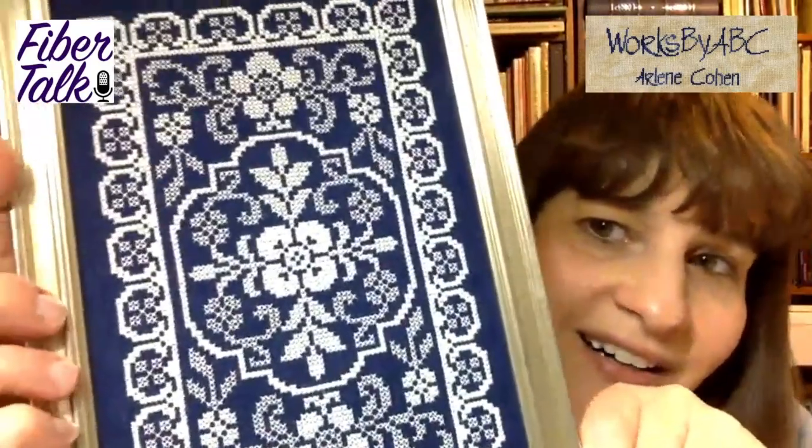They'll truly be released at Nashville and will not be available in the Etsy shop until after Nashville is over. When you place your pre-order with your local shop for the Nashville releases, add those — you'll be able to get them at the Hoffman room. If you see anything you like and want to have, ask your local needlework store to get them in the Hoffman room. If you're watching this video too late for that, you can get them through the Etsy store at worksbyabc.com.